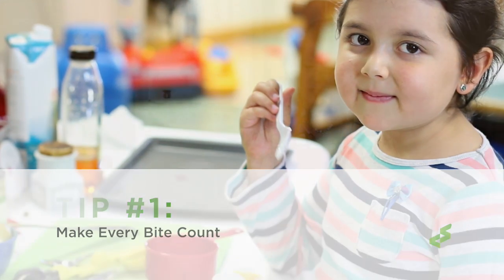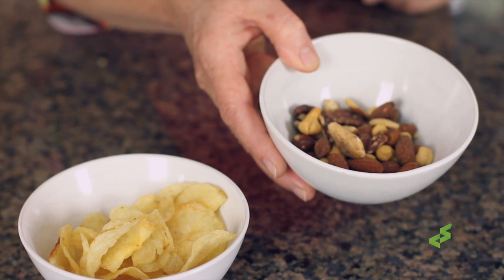We have a bowl of potato chips and we have a bowl of mixed nuts. Calorie for calorie, they might be quite similar in terms of how many calories in each. But in terms of nutrition, they're going to be vastly different. What you're going to get out of a nice handful of mixed nuts are going to be good fats, good protein — it'll make you feel fuller longer and really deliver a good punch of good nutrition. Unfortunately, from a bowl of chips, you're just not going to get that.